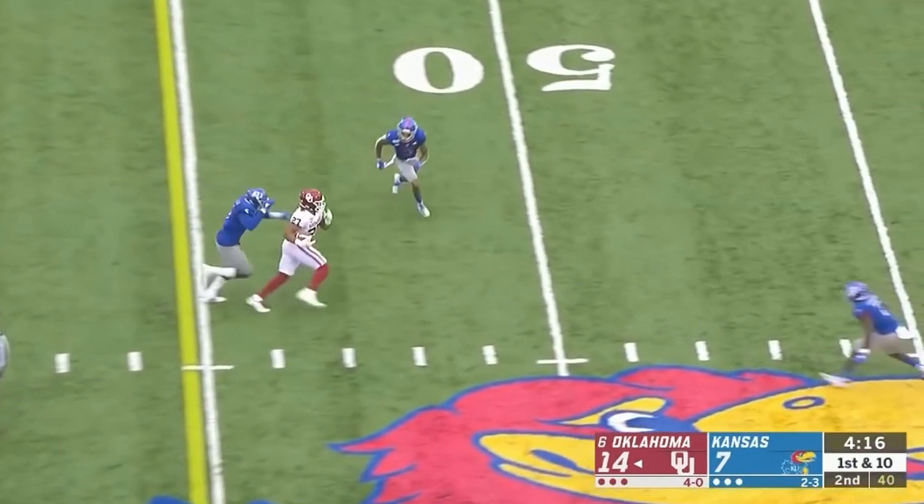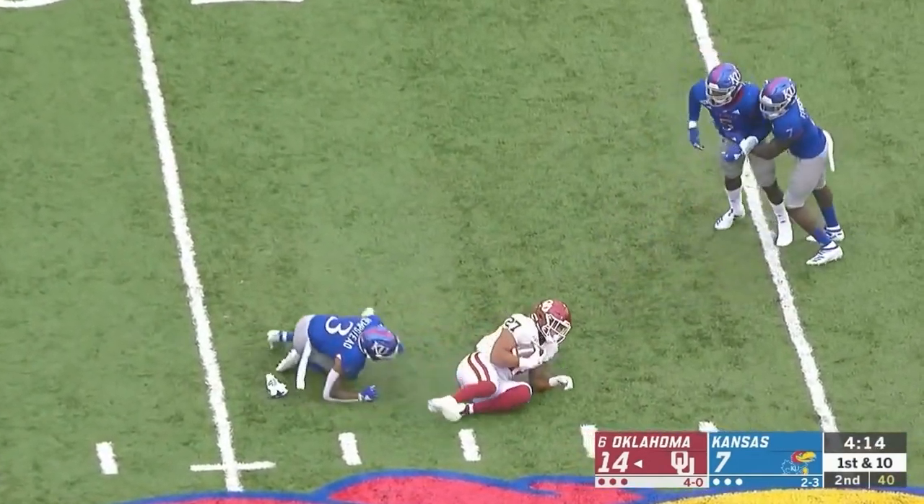Play action here for Hurts, and a beautiful throw for a first down to Jeremiah Hall.